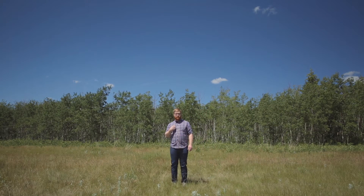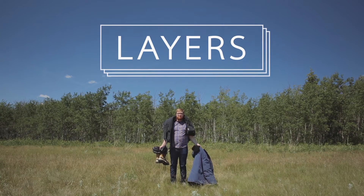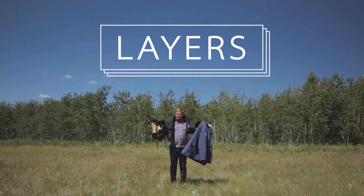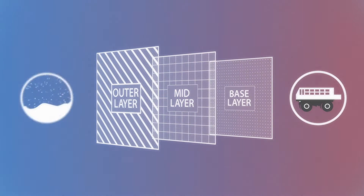Hi there. Getting ready for Churchill? It's cold there, probably a lot colder than where you are right now, so you're likely wondering what you should wear on your adventure. Layers. Layers are important because you'll experience a wide range of temperatures, moving from the warmth of the tundra buggy to the frigid arctic.